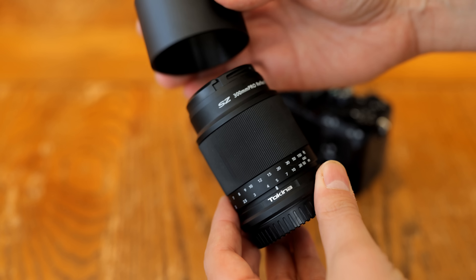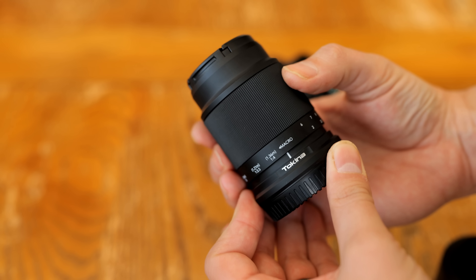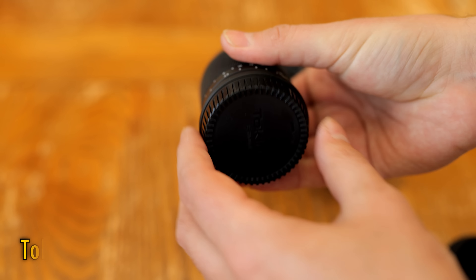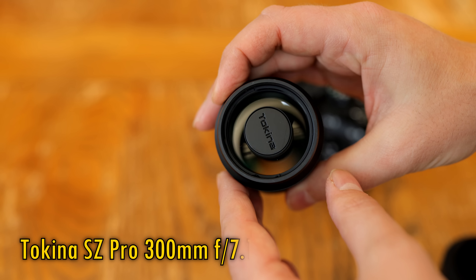Howdy again everyone, and once again, it's mirror lens time! They're a niche product for sure, but Tokina seem to really like making them, and before you, you see their brand new SZ Pro 300mm f7.1.